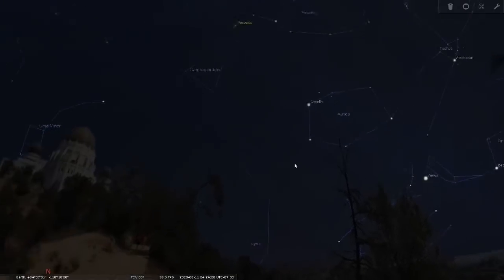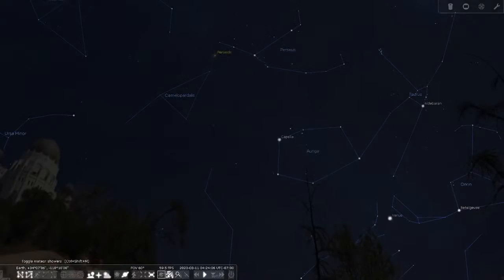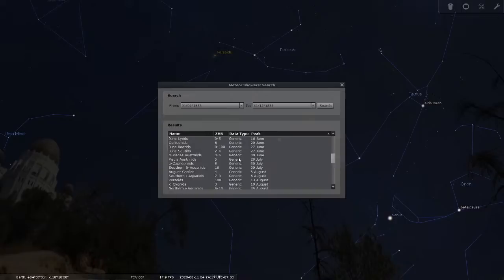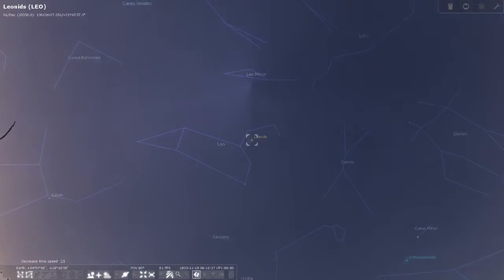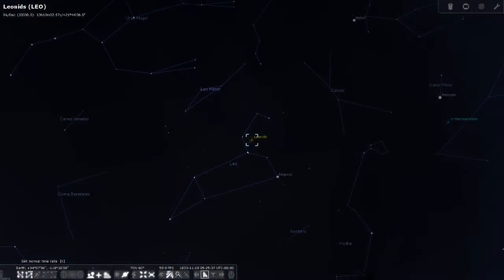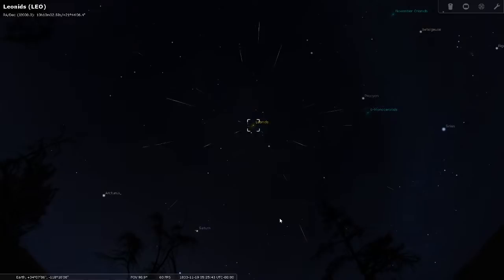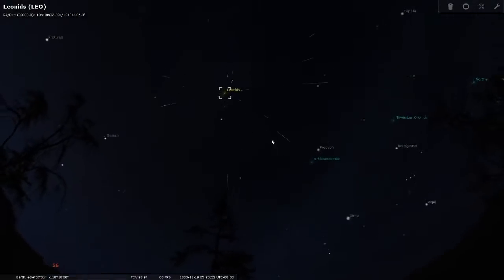I mentioned meteor storms — Stellarium will actually simulate them for us. I'm going to find the 1833 meteor storm simulation and go back to when it's night. This is going to simulate how many meteors would be expected on that night. Needless to say, it would have been quite a spectacular night to be alive.